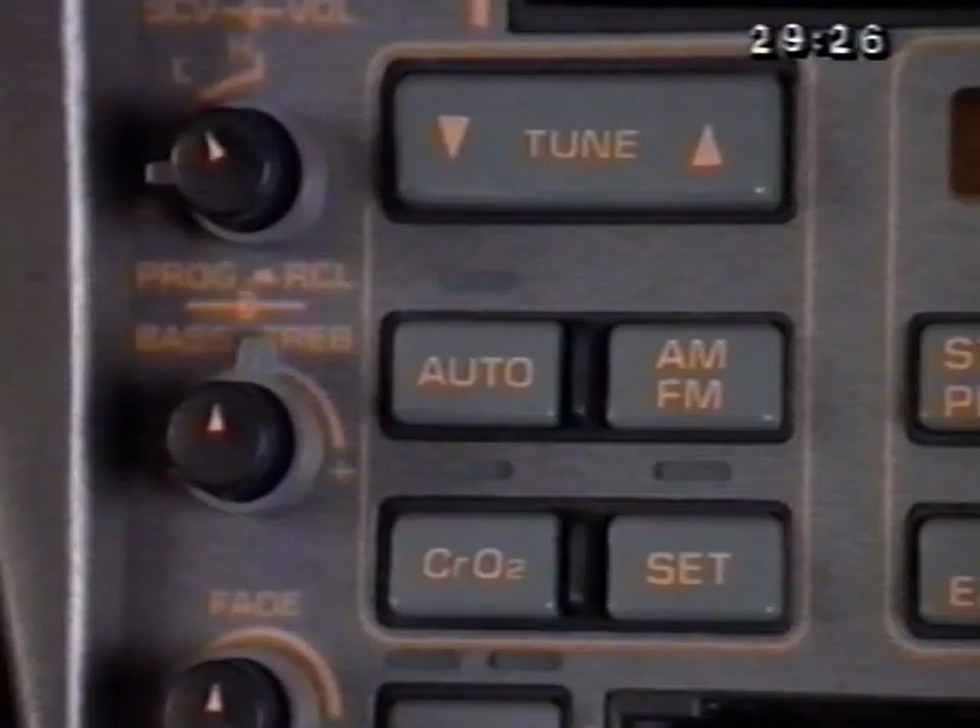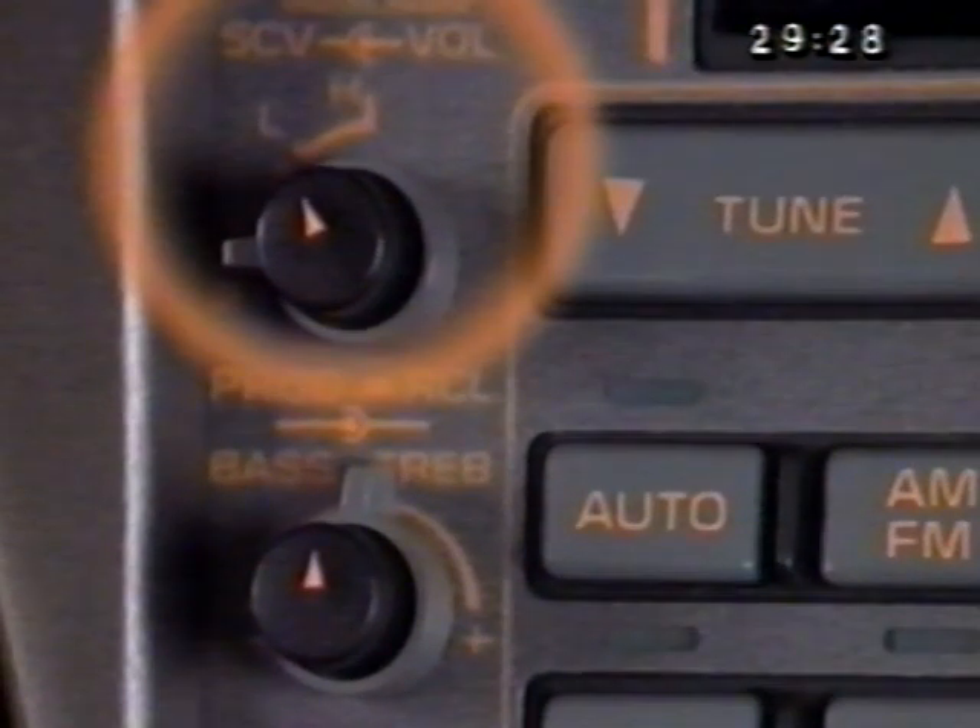Another unique feature of the system is its speed compensated volume control. As speed increases, the system automatically adjusts the volume level upward. Speed compensated volume is designed to raise the radio volume based on your vehicle speed to compensate for road noises normally associated with driving. You set the volume where you like to hear it at any speed, and the radio will compensate based on changes in vehicle speed to maintain that same level.